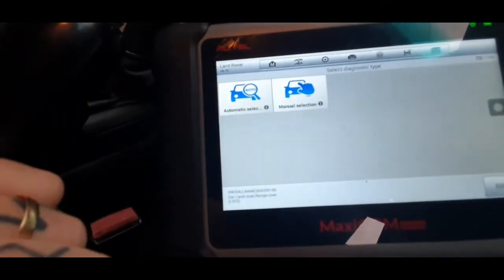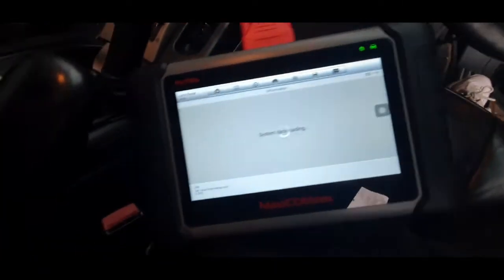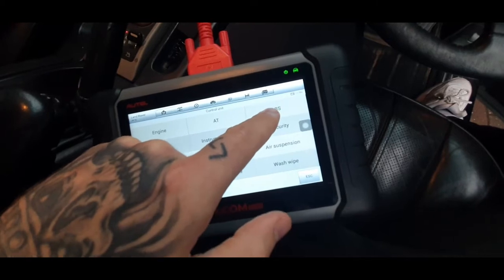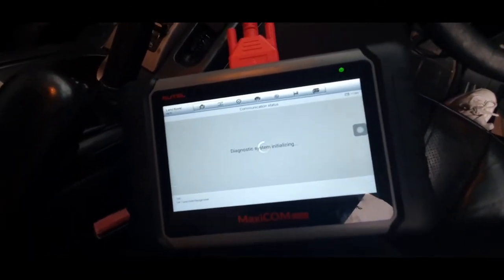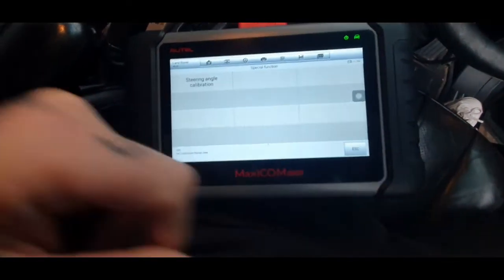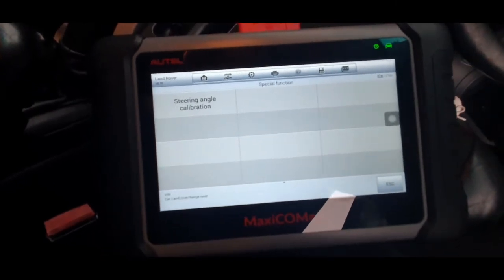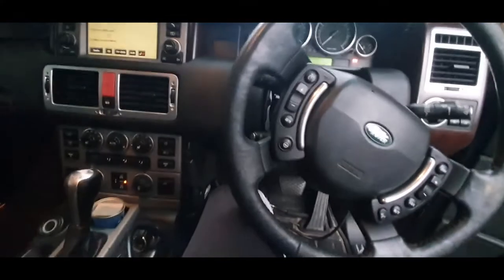Going to manual selection instead — Range Rover 2002–2005 — not using the VIN diagnosis. You have to go into ABS; the steering angle sensor is hidden in there. Under special functions, there's a steering angle calibration for the 2002–2005 model with the Autel MK808. We ran it, the traction control light and the three warning lights went out, and they didn't come back. That's it.